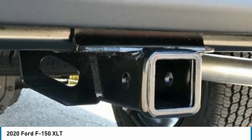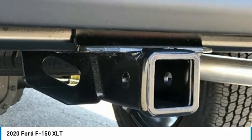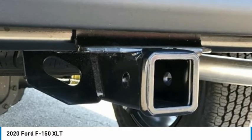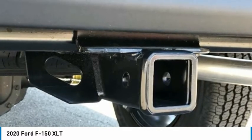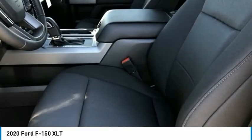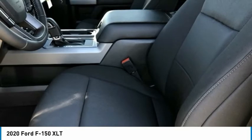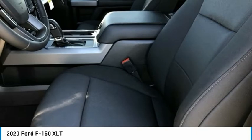Security System. Single Tip Chrome Exhaust. Speed-Sensing Steering. Split Folding Rear Seat. Steering Wheel Mounted Audio Controls. SYNC 3. Tachometer. Telescoping Steering Wheel. Tilt Steering Wheel. Traction Control. Trailer Tow Package. Tray Style Floor Liner. Upgraded Front Stabilizer Bar. Variable Intermittent Wipers. Volt Meter.